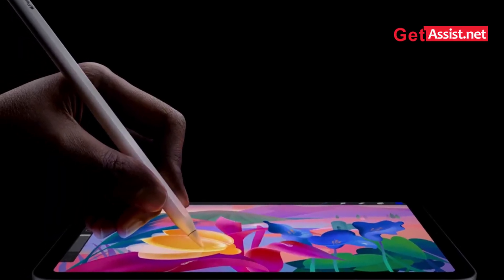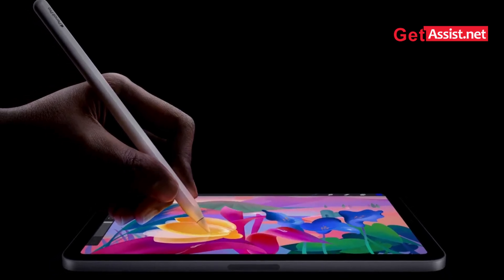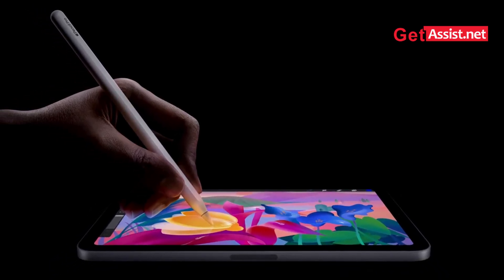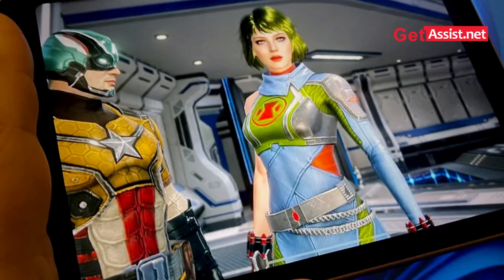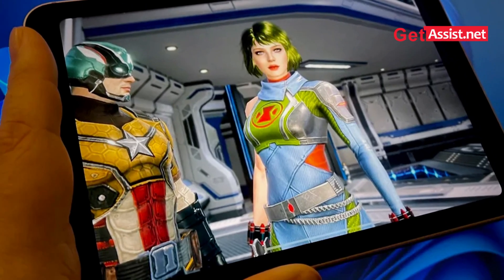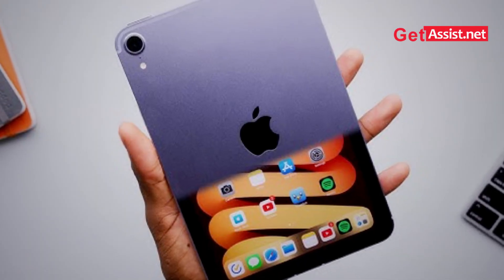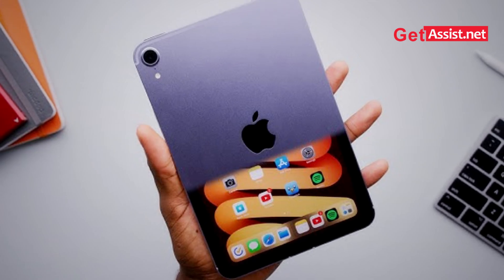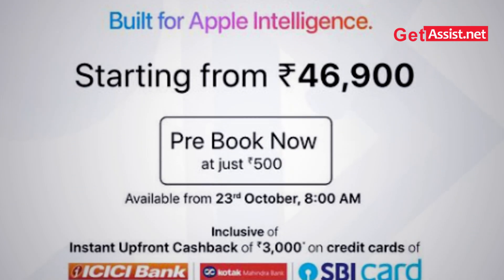The new Apple Pencil Pro brings advanced intelligence and squeeze sensing, making the iPad mini an ideal tool for designers, artists, and note-takers. With hardware-accelerated ray tracing, the iPad mini delivers a new level of immersive experience in both gaming and creative apps.